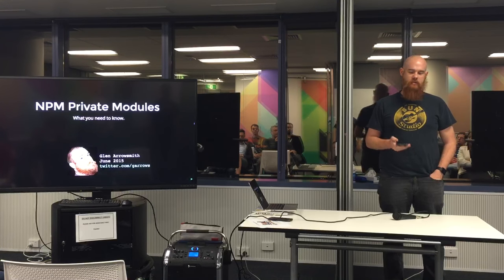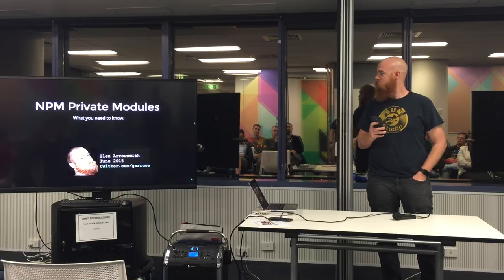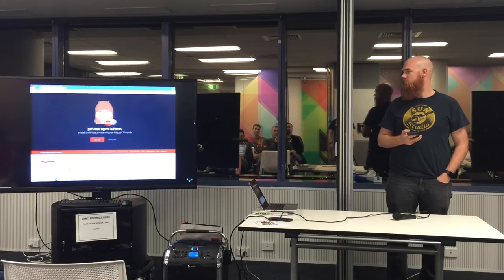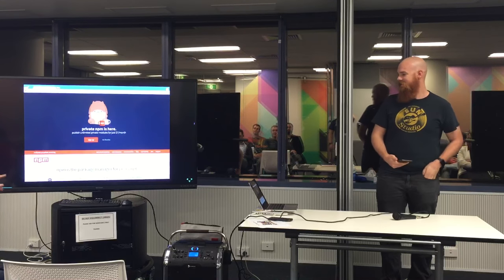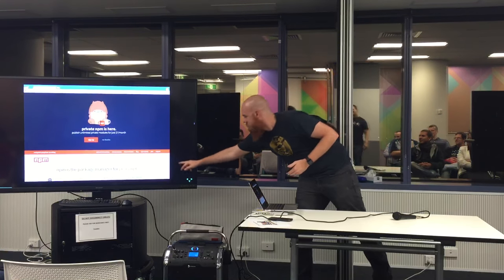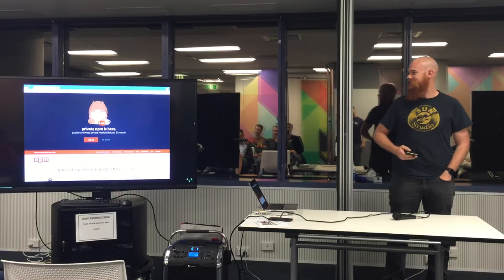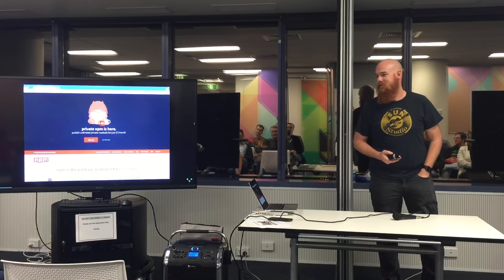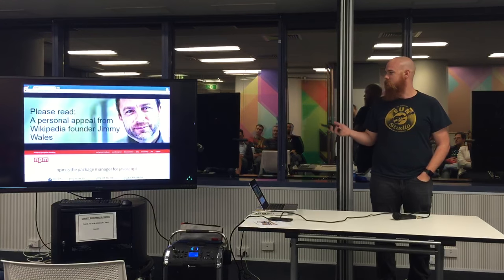You may have noticed recently that NPM have brought out private modules. You probably would have noticed this by that huge banner — the bit that you are interested in. It's pretty bad, but they may as well use it.